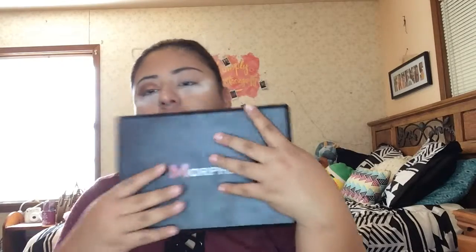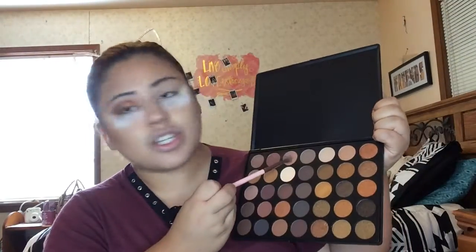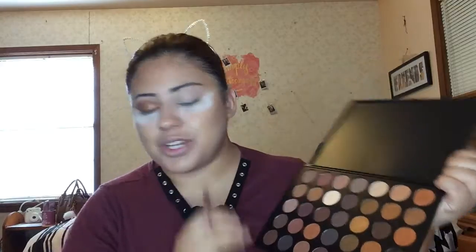While I let that set, I'm going to move on to the eyes. I'm going to be taking the Morphe 35R palette — I bought this when I bought the Jaclyn Hill palette. These are some gorgeous shades — this is like my perfect palette. I'm going to take this shade right here and buff that into the crease, then take this next shade and do the same, buffing it into the crease as well.